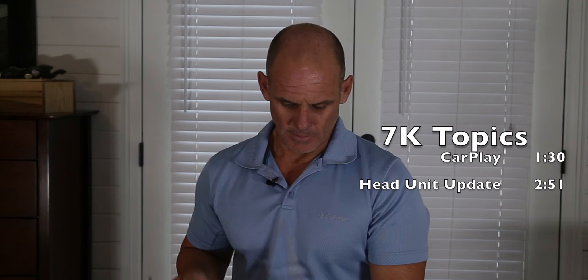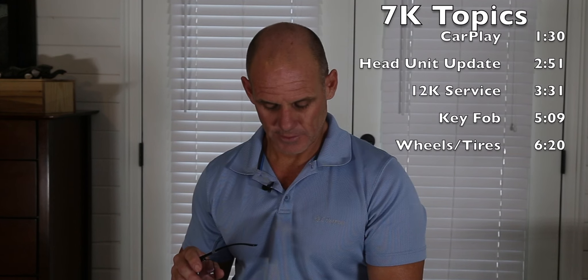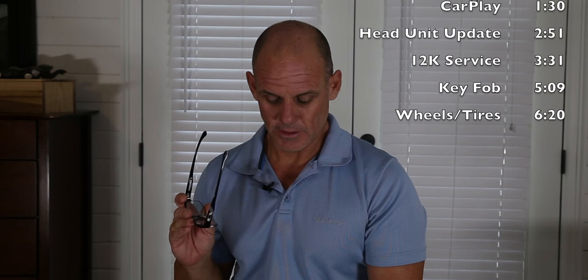I wrote some topics down so I wouldn't forget. We're going to talk about CarPlay — there is a new head unit update, a dealer-only update out, so thank you Edward for the heads up on that. I had my second service, which is the 12,000 mile service. I want to talk about how I know the Subaru key fob for the Limited is waterproof — that's quite a story. And I'm also going to talk about my old wheels and tires. Let's get into the video, and thank you guys for watching.